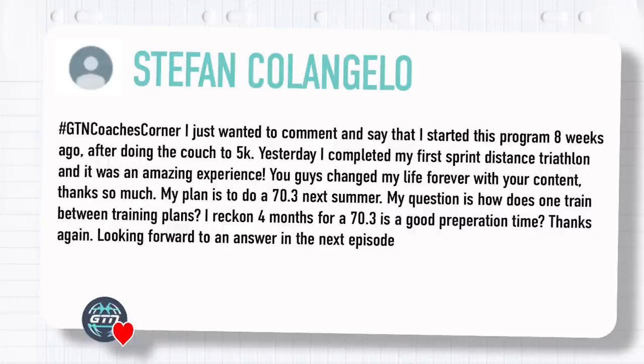Our next question is from Stefan Colangello, who says: I started this program eight weeks ago after doing Couch to 5K. Yesterday I completed my first sprint distance triathlon and it was an amazing experience — you guys changed my life forever. My plan is to do a 70.3 next summer. My question is how does one train between training plans? I reckon four months for 70.3 is good preparation time. Basically, four months will be enough as long as you're doing something in between.